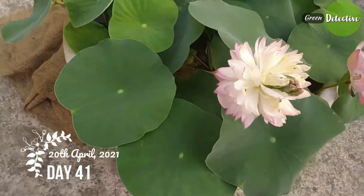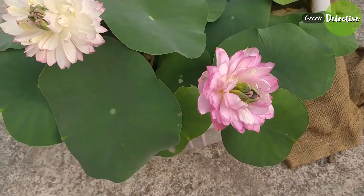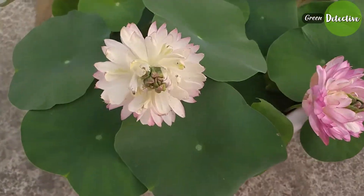The third bud is quite big now. It's day 41, and both the flowers have bloomed with amazing beauty. The third bud is quite big now too.